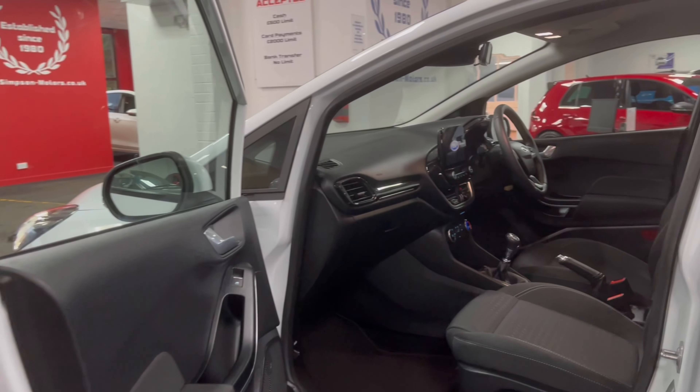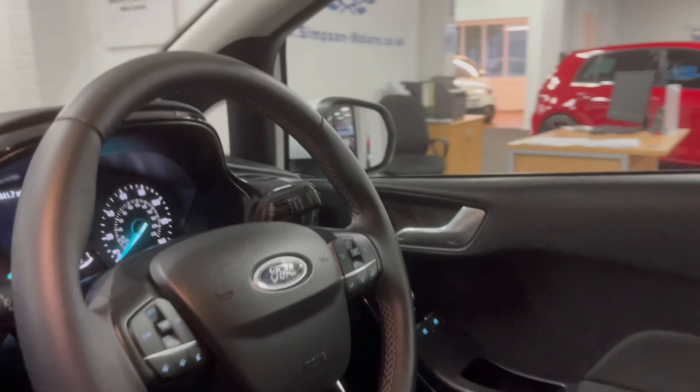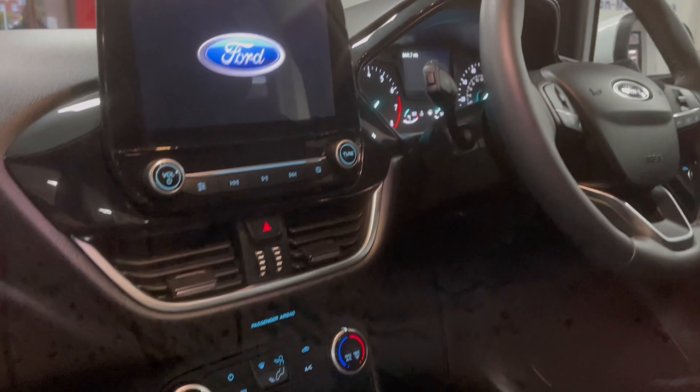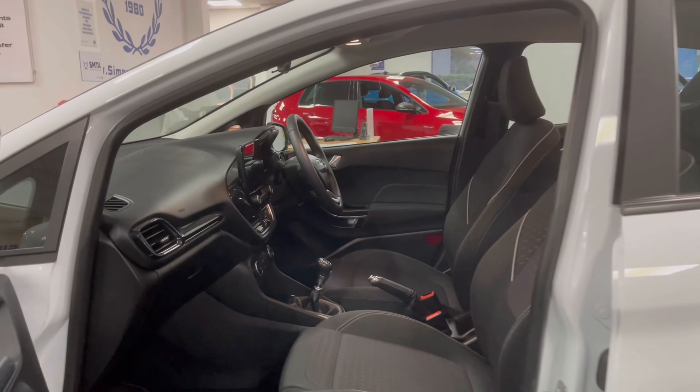Inside you have an all black interior. Spec wise you have automatic headlights, Bluetooth, USB inputs for media, air conditioning, cruise control, a leather multi-function steering wheel, and you also have the heated front windscreen which is handy in the winter time. You also have a DAB radio which has Apple CarPlay and Android Auto.